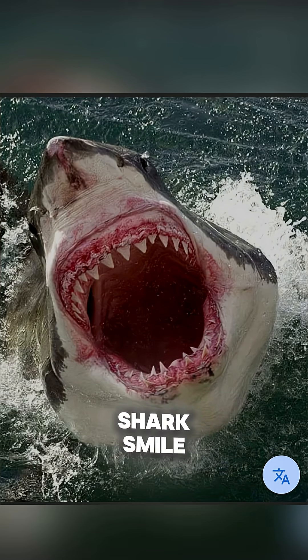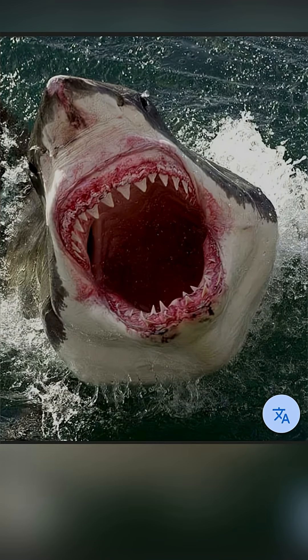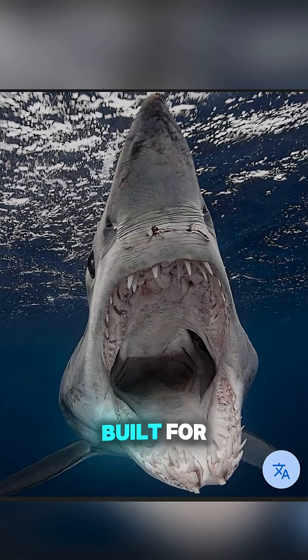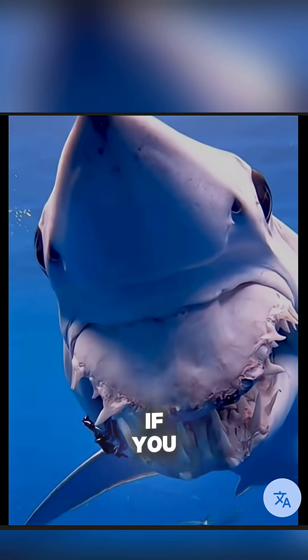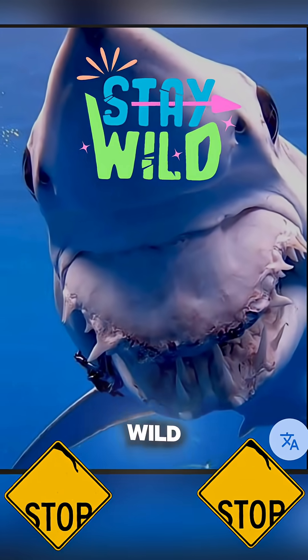So the next time you see a shark smile, remember you're looking at one of nature's most perfect designs — endless rows of self-sharpening, self-replacing teeth, built for survival and domination. If you love learning about the wild power of nature, tap like, hit subscribe, and stay wild.